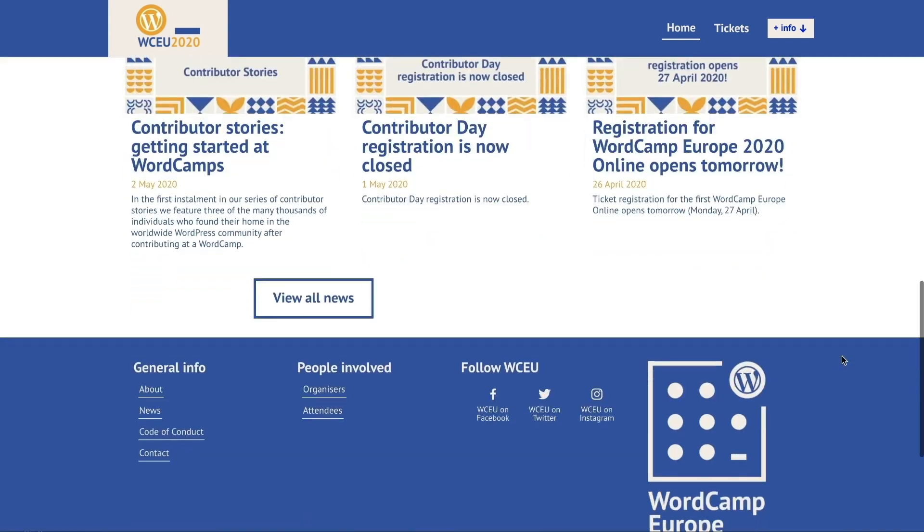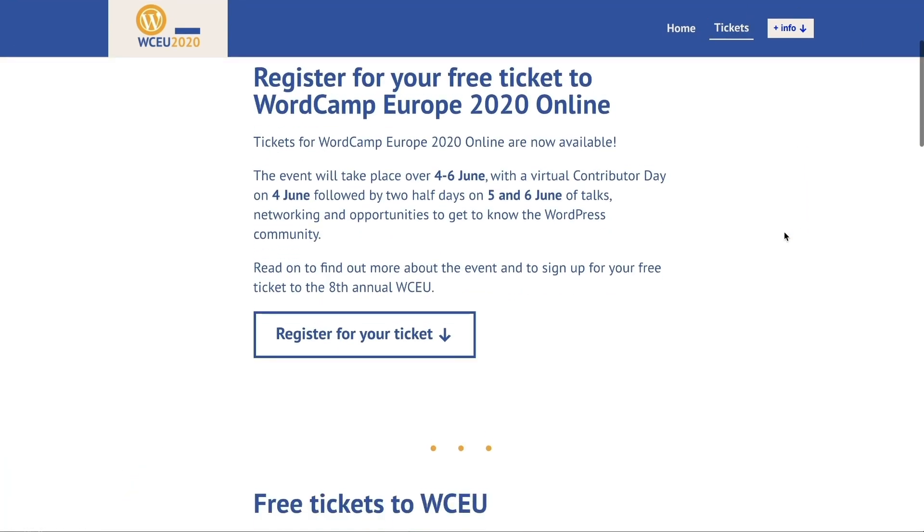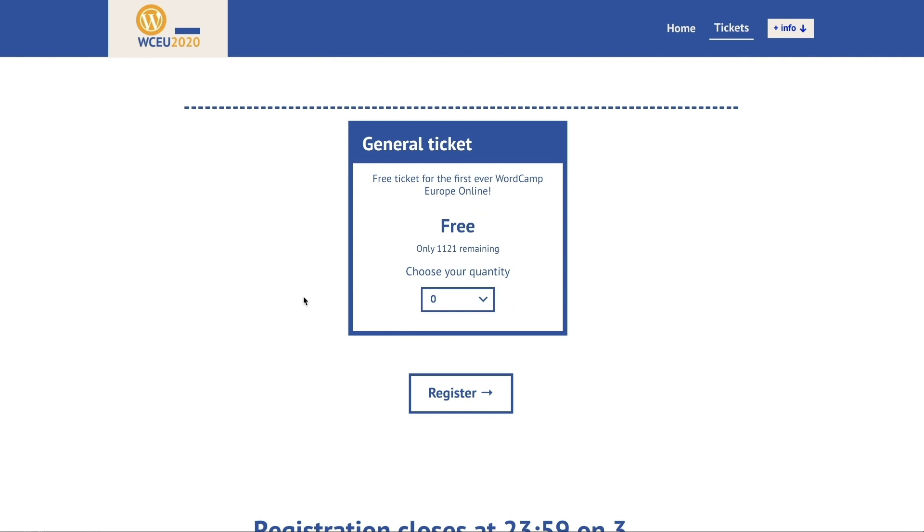And since we're talking about virtual events, BoardCamp Europe, which was scheduled for June 4th to June 6th, was canceled due to the COVID-19 situation and replaced with a virtual event. BuddyBoss will be sponsoring the event, and you can join us for a couple days of presentations and great networking.